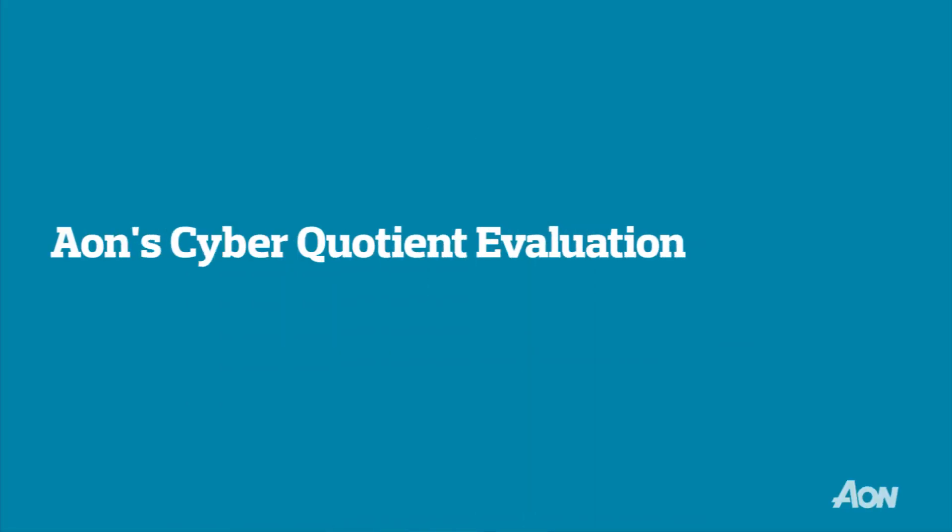Hi, I'm Christopher Bruno, the Director of Strategic Products and Partnerships within Aon's Cyber Solutions. In this short clip, I'm pleased to share a quick snapshot of Aon's Cyber Quotient Evaluation, or as we like to call it, CyQ.